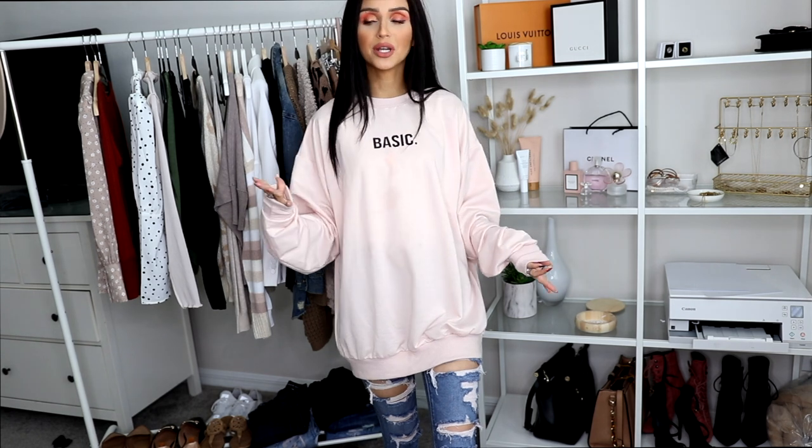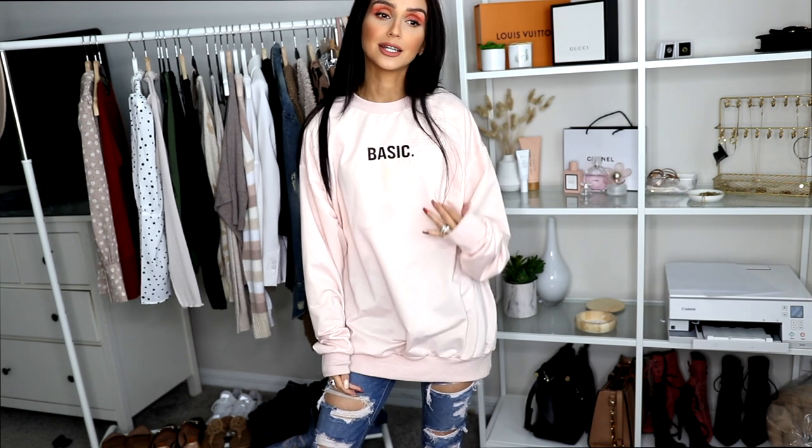The last clothing item is this oversized crew-neck sweater. I saw it and wanted to try it. Some people wear it with knee-high boots but I feel it's a little too short for that. My idea is to pair it with leggings and combat boots, which I'll show in another video when I do fall outfits. It's a nice light peach color, super soft, and it says 'basic' on it which is pretty cool — just a nice basic oversized sweater to have.